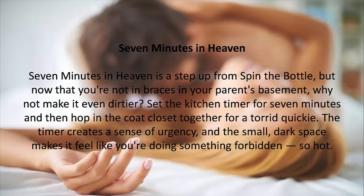5. Seven Minutes in Heaven. Seven minutes in heaven is a step up from spin the bottle, but now that you're not in braces in your parents' basement, why not make it even dirtier? Set the kitchen timer for seven minutes, and then hop in the coat closet together for a torrid quickie. The timer creates a sense of urgency, and the small, dark space makes it feel like you're doing something forbidden — so hot.